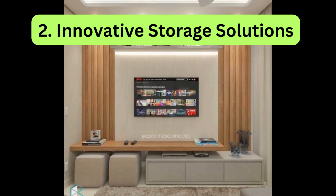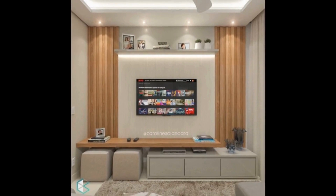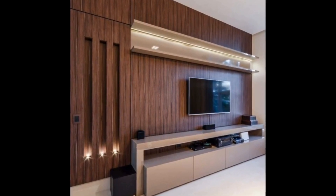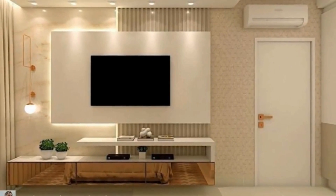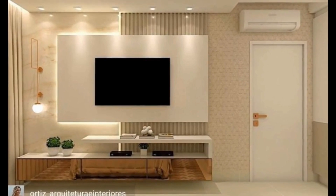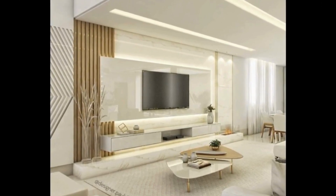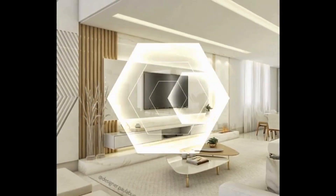2. Innovative Storage Solutions. In addition to housing multimedia equipment such as TVs, gaming consoles, and media players, modern TV cabinets also offer innovative storage solutions to help organize clutter and maintain a tidy living space. Look for cabinets with built-in shelves, drawers, and compartments that provide ample storage space for DVDs, remote controls, and other living room essentials.